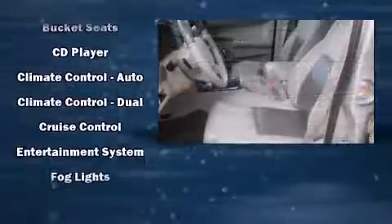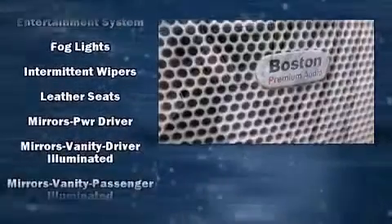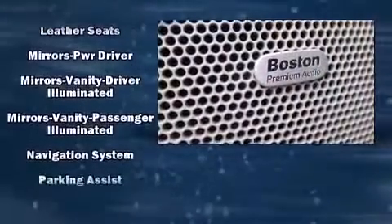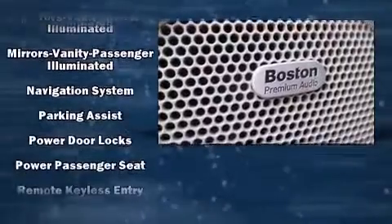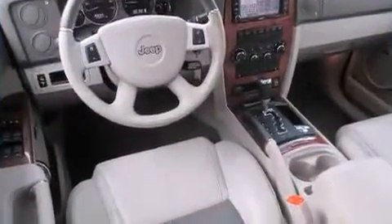Jeep ensures the safety and security of its passengers with equipment such as head curtain airbags, a security system, and four-wheel disc brakes with ABS. It also arrives with a Carfax history report, providing you peace of mind with detailed information.